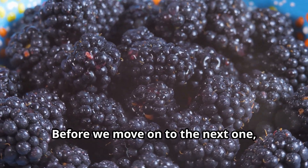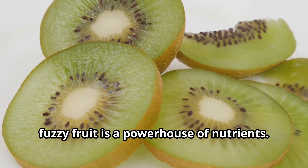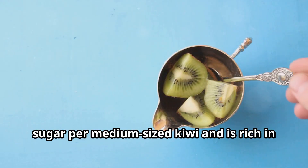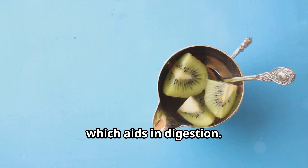Before we move on, don't forget to like and subscribe if you're enjoying the video. Sixth on the list is kiwi. This small fuzzy fruit is a powerhouse of nutrients, with about six grams of sugar per medium-sized kiwi and is rich in vitamin C. It's also a great source of dietary fiber which aids in digestion.